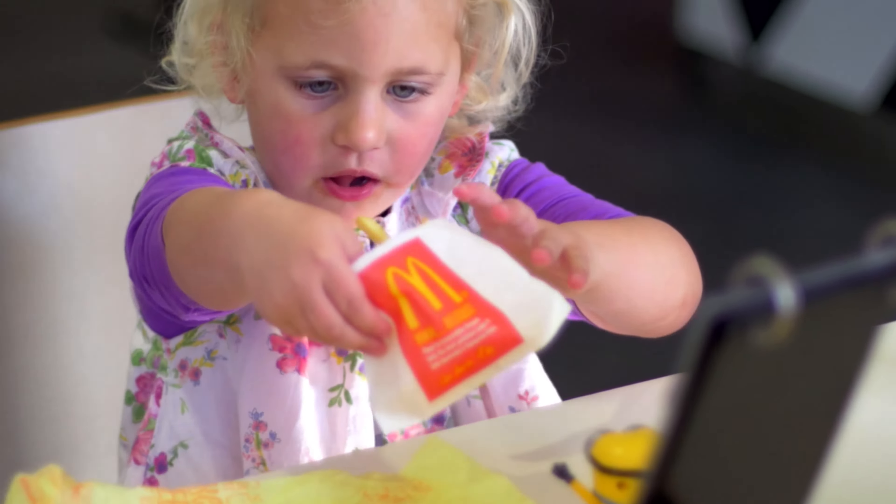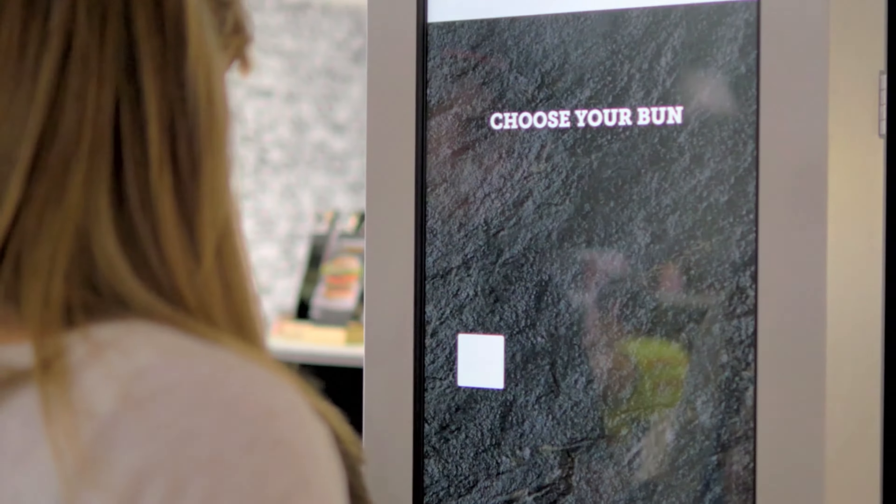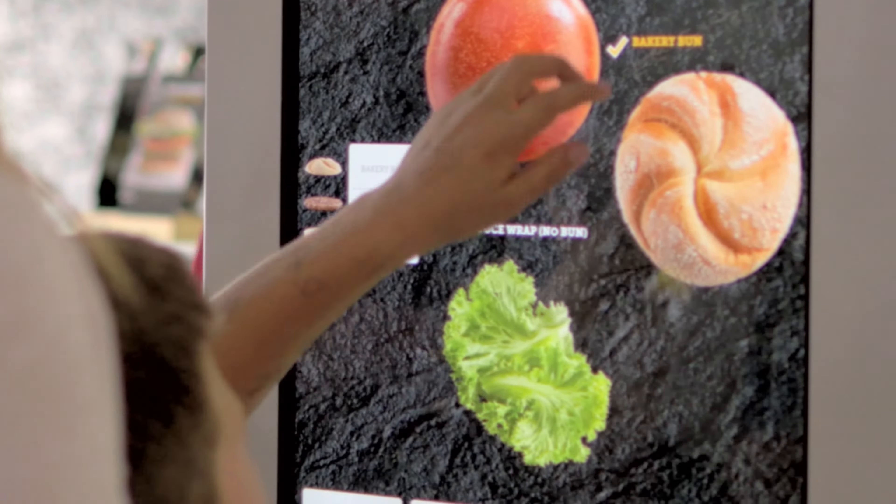Best of all, it takes the stress out of queuing up with small children. So first of all you choose your bun — a brioche style, a baker's bun, or no bun at all.